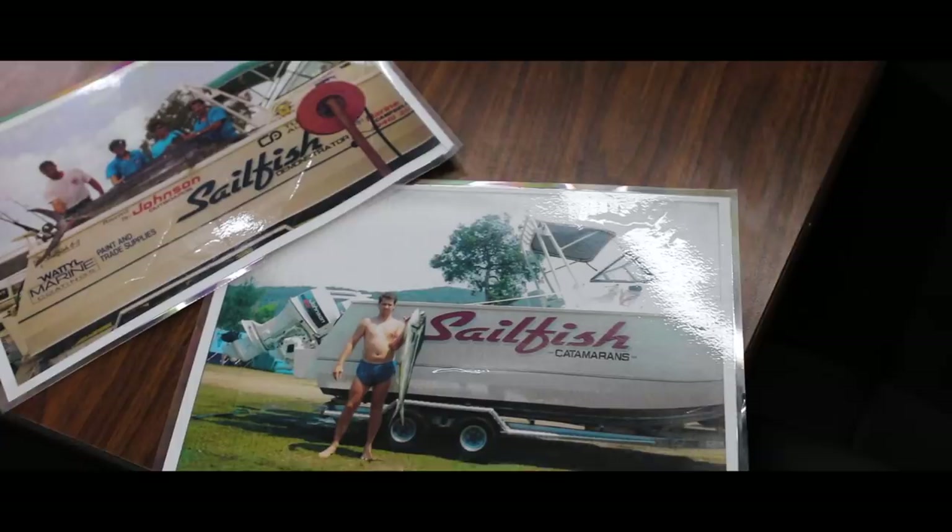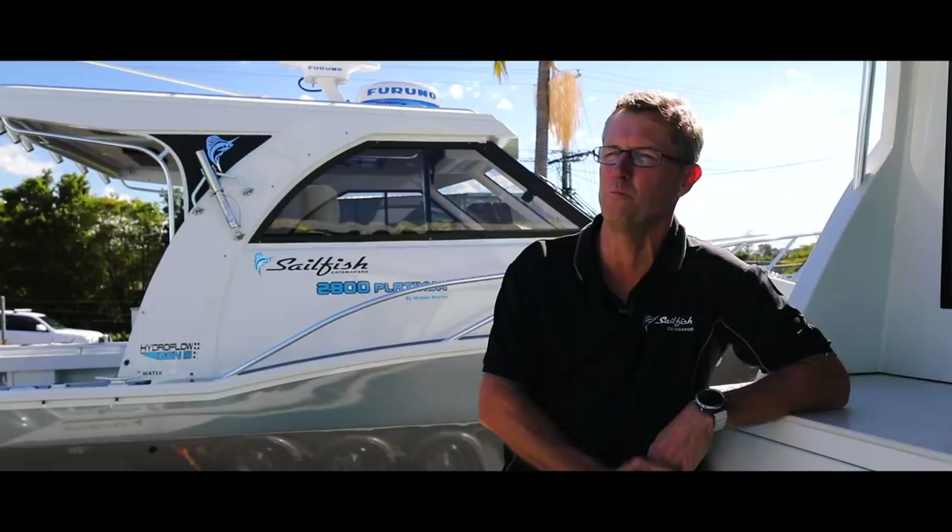We obviously started with one or two of us, kicked it off, went to our first Sydney boat show in 1993 and we sold four boats. The first boat was a 5.5 metre with a couple of 60 horsepower Jono two-strokes. We've built over 160 commercial boats now in the last 26 years.